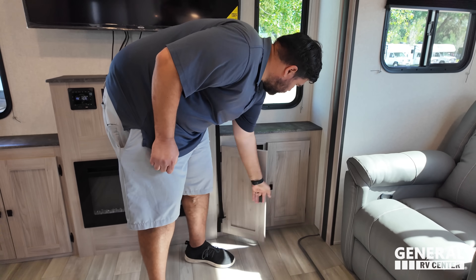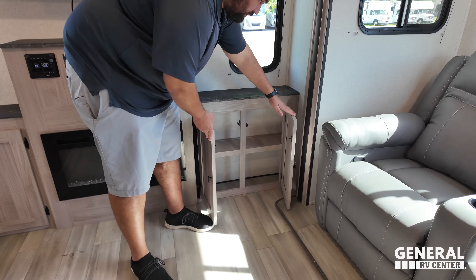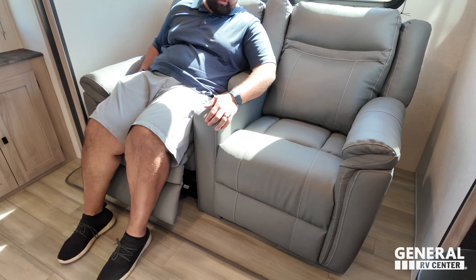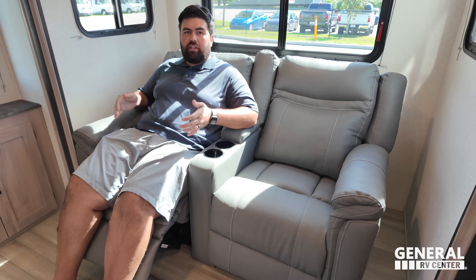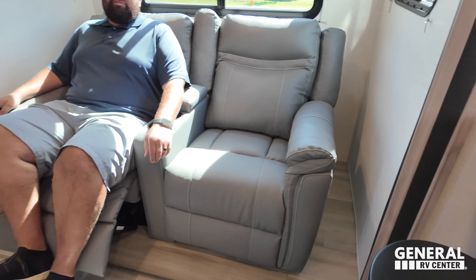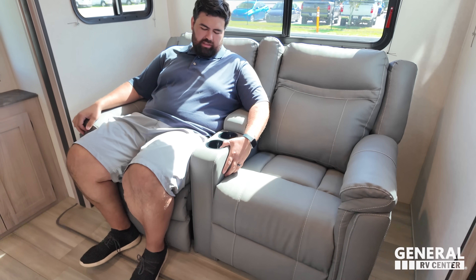Pretty much the same thing over here — window, storage, countertop space. And then right over here, very nice theater seating. What I will say is this is definitely a narrow theater seat, and I don't get it because there was extra room. And tons of extra room over there. It's really kind of tight sitting in here, and it doesn't look comfortable — not super comfortable, to be honest.